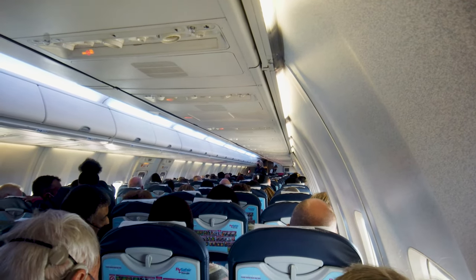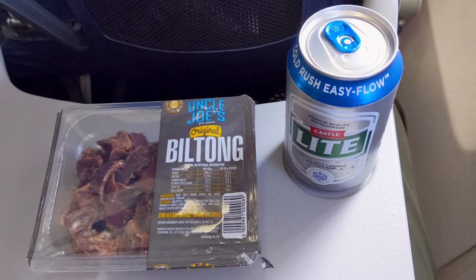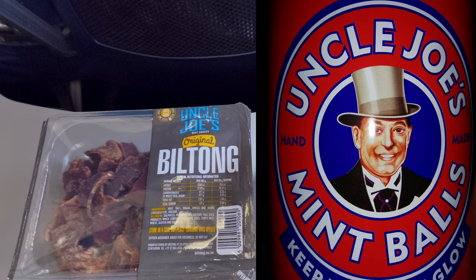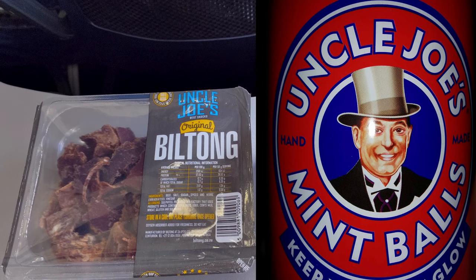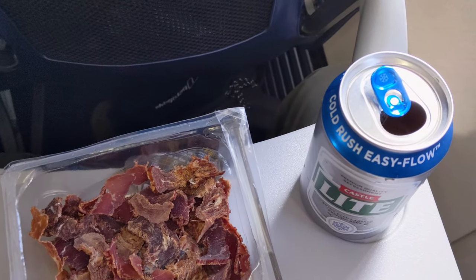My willpower snapped and I went for the beer and biltong. What I didn't know was that Uncle Joe made biltong as well as his world-famous mint balls from Wigan. It was delicious.